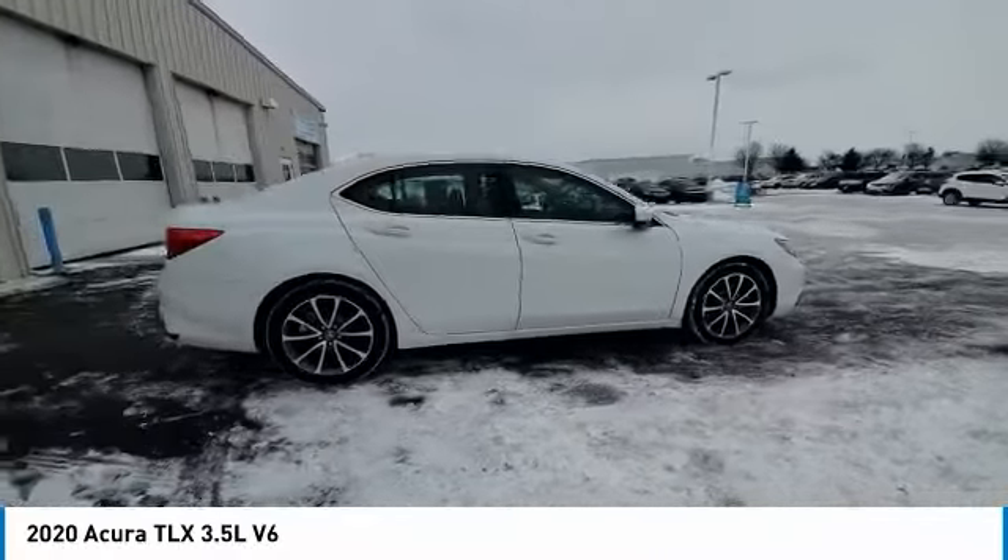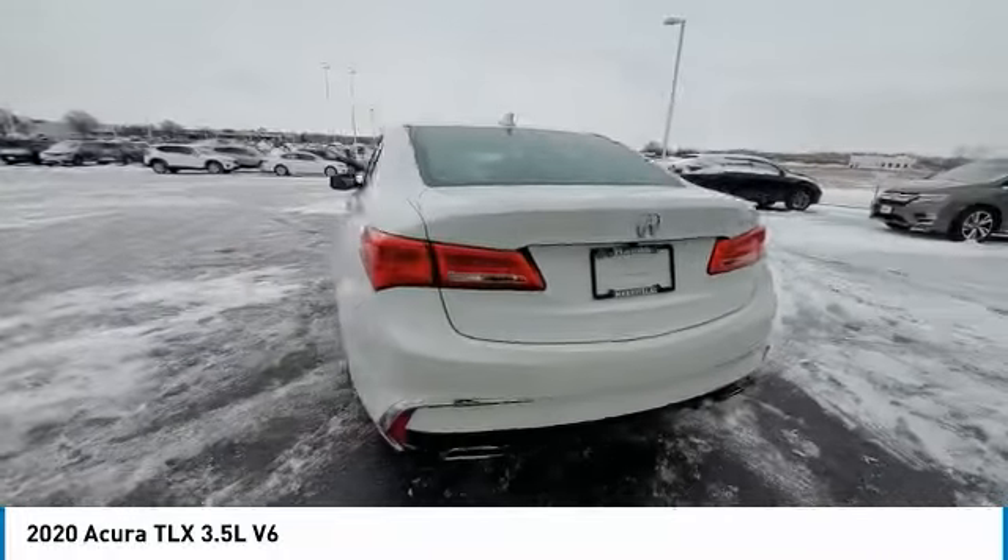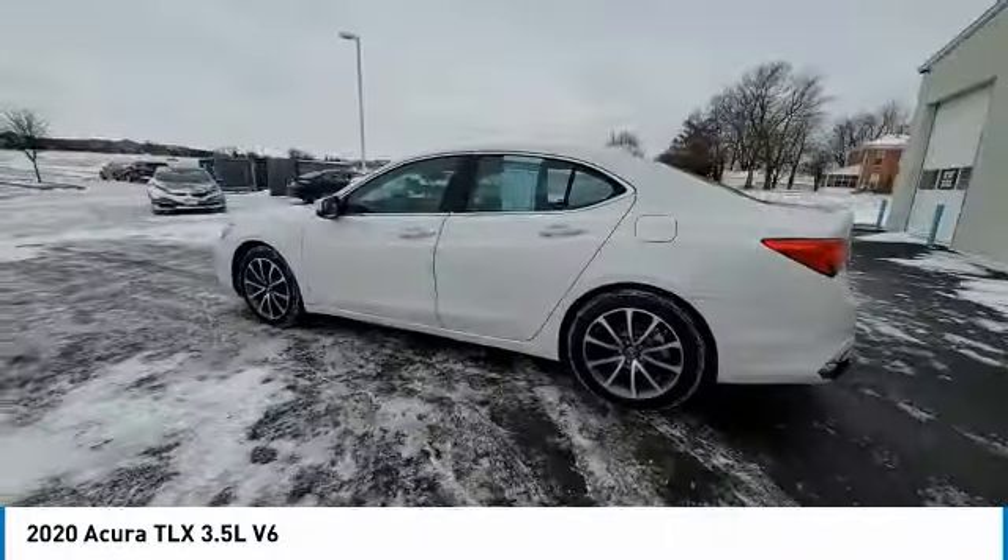Power moonroof, rear window defroster, security system, and low tire pressure warning. Your new ride is just a phone call away.